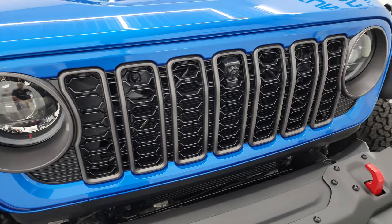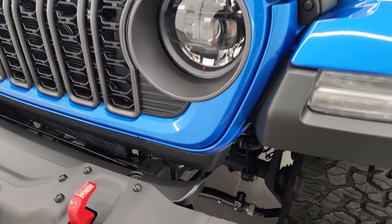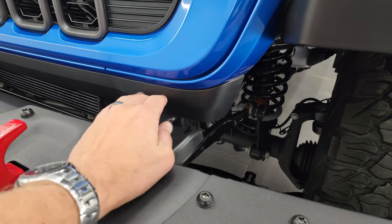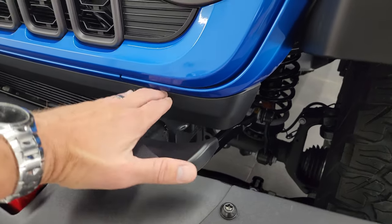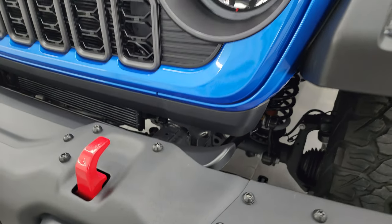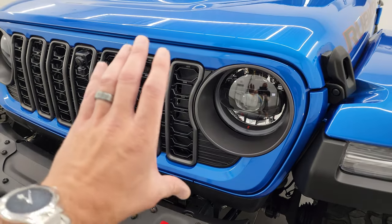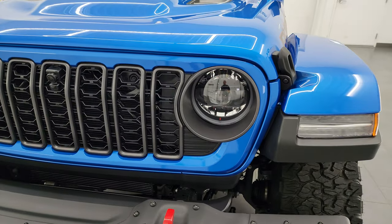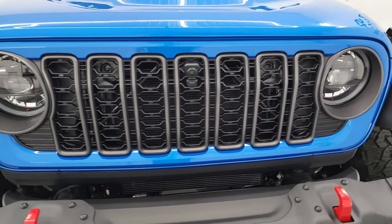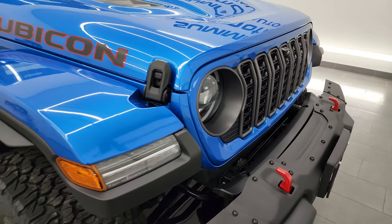This one has the seven-slotted grille — the new grille on the 2024. What they did is they've made the grille shorter, the colored painted part, and then the plastic here. It's pretty much the same size as the old grille but they've done a visual trick to make it look thinner. That is standard on all trim levels as well, except the Sport and Sport S, which have the old grille.